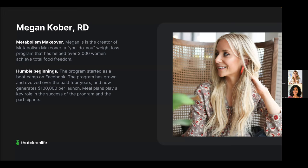Our third example is registered dietitian Megan Cober, creator of Metabolism Makeover — a weight loss program that has helped over 3,000 women achieve total food freedom. Originally Megan saw clients one-on-one and developed a system she turned into the Metabolism Makeover program. It started as a Facebook boot camp and over four years has grown to the point where Megan now generates $100,000 per launch.